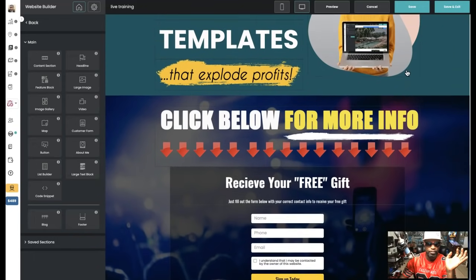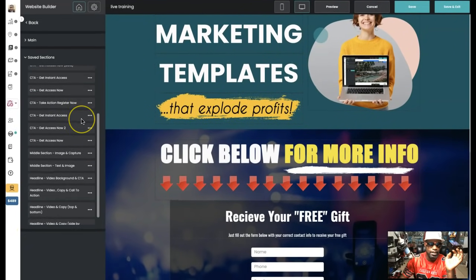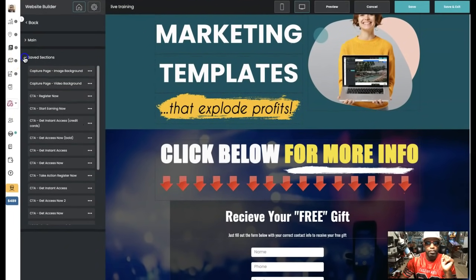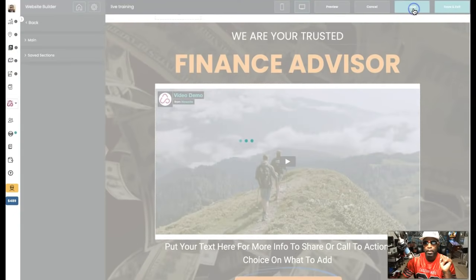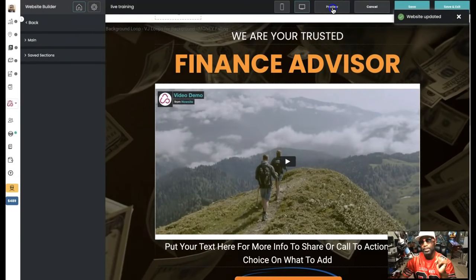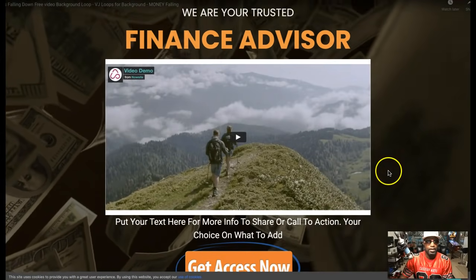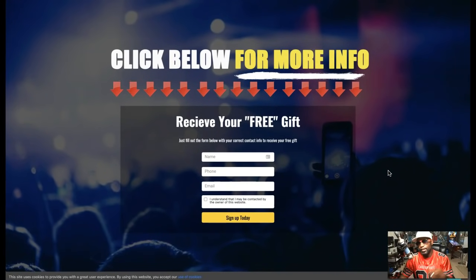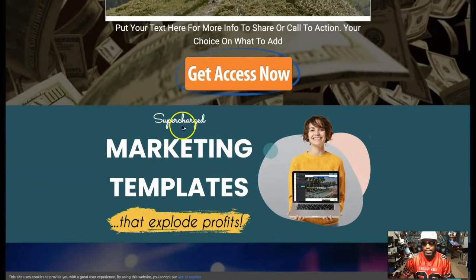Of course we could have gotten more elaborate — as you can see over here to the left, I have a lot more design blocks I could have been using. Let's go see what this website looks like now. Let's hit save and preview. Like I said, this was done in seconds — it didn't even take us minutes. Now look at this.